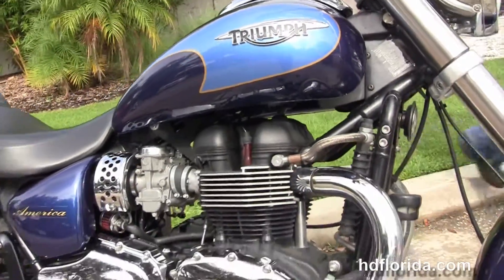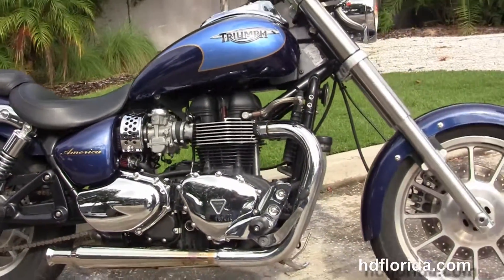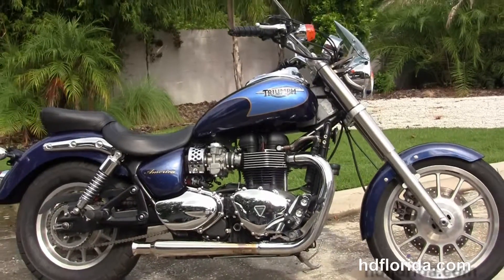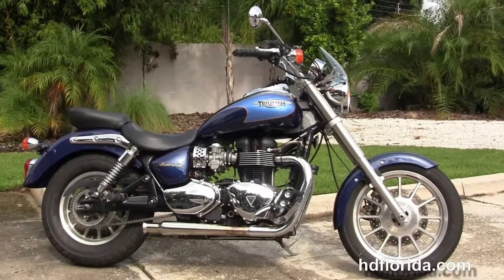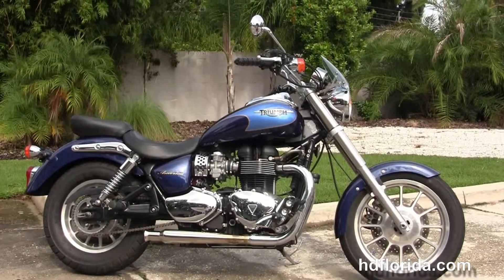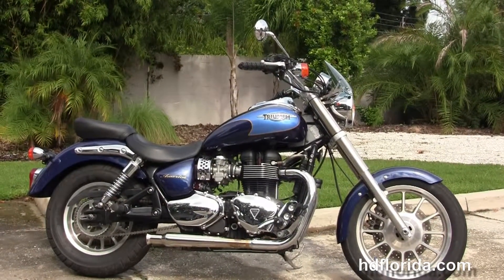Here at the world famous Harley-Davidson of Florida, all our bikes are fully serviced and safety inspected. We take anything on trade — import motorcycles, cars, campers, trailers, boats, RVs, ATVs — you name it, we take it, as long as we don't have to feed it. We are rated number one in customer service.